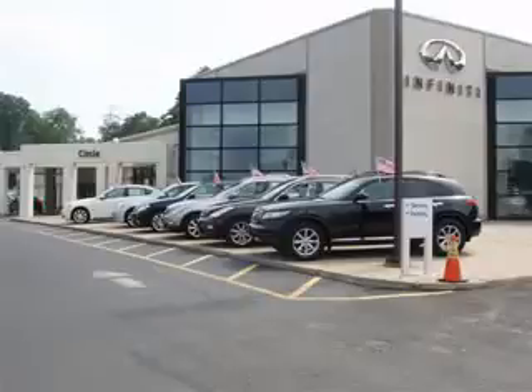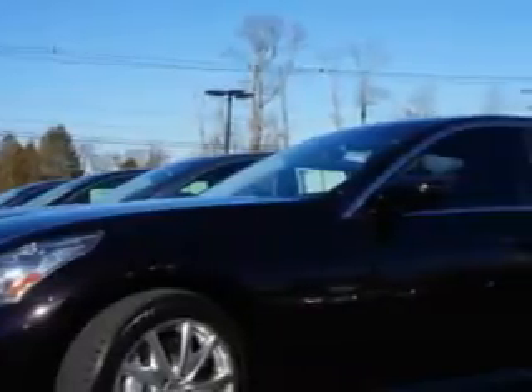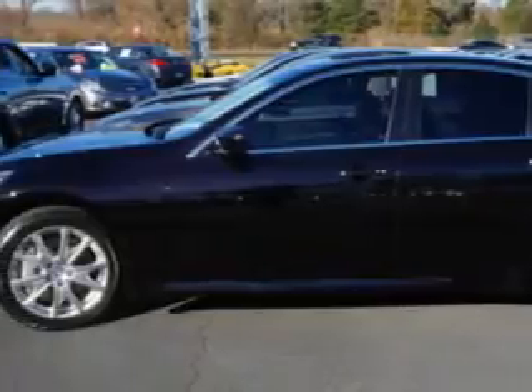Thank you for visiting Circle Infinity, where customer service means making your car buying experience as easy and enjoyable as possible. Check out this Novik Black 2013 Infiniti G37, equipped with a 6-cylinder engine and a 6-speed manual transmission.